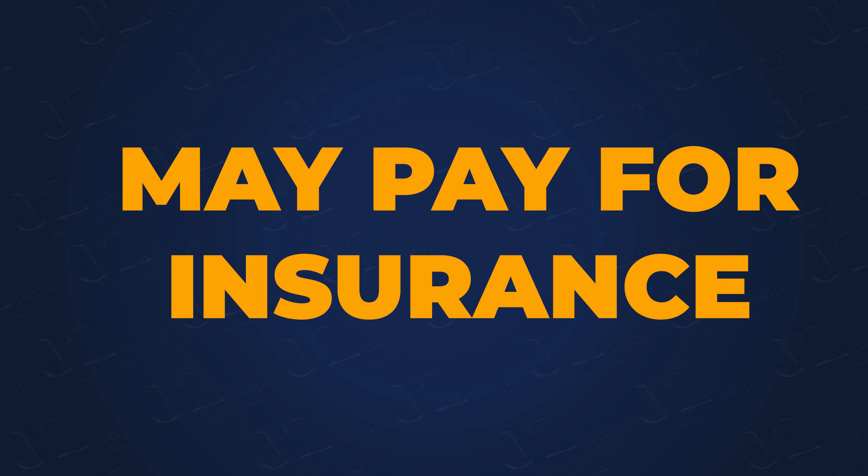You can make a claim for a rental car from your insurance if you have rental car coverage, or you can ask the at-fault driver's insurance to set up a rental car for you. Pro tip: if you canceled your auto insurance after the crash, ask the other driver's insurance company to pay for the insurance on the rental car, which they may do if you didn't have collision and comprehensive coverage.